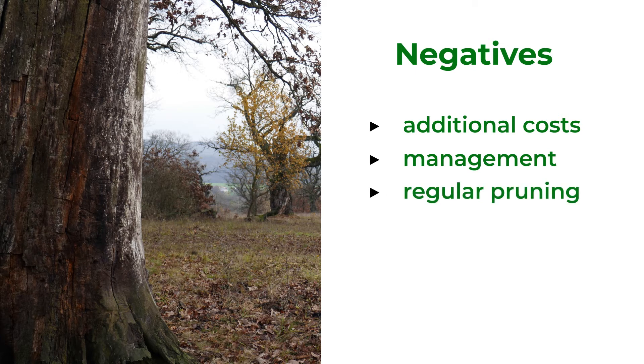Remember that every aspect of the combination of trees and livestock must be considered before starting. Higher production will overpower the negatives in time, but the whole process is important.